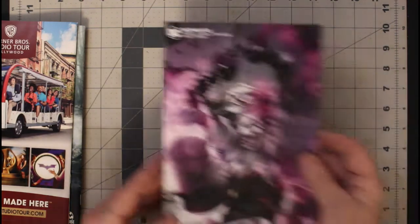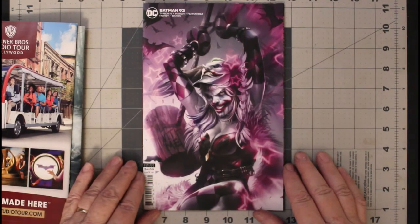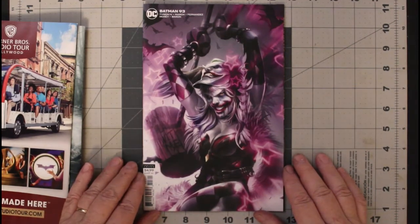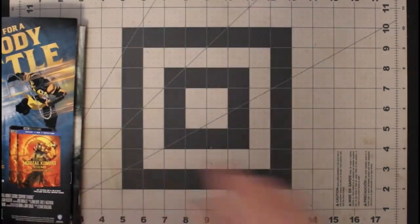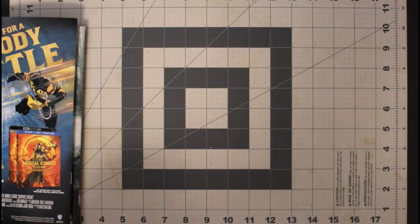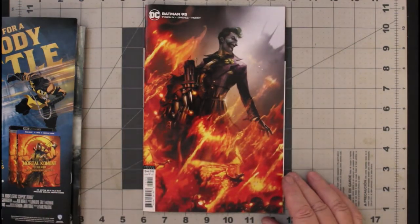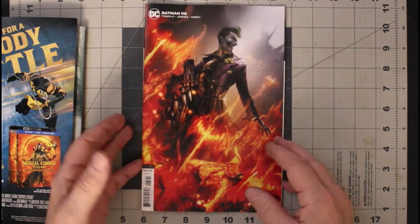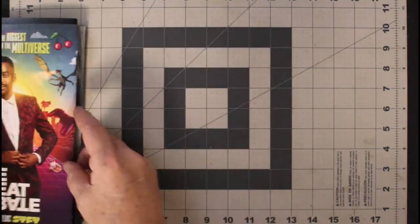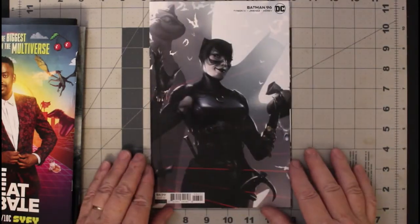And something I don't normally buy lately: Batman 93 variant cover. I like the cover. I have a copy of Batman 94, it's a second print, but I have a copy of it and I want to read this storyline — that's why I got it. Batman 95 variant cover and Batman 96 variant cover.